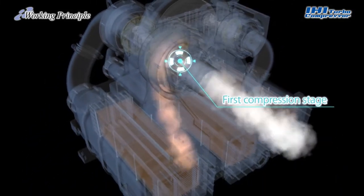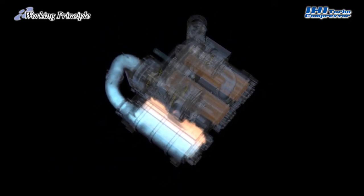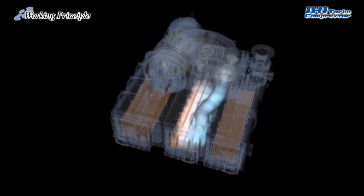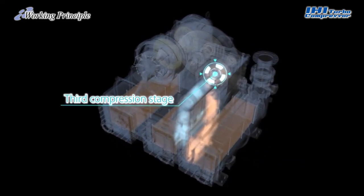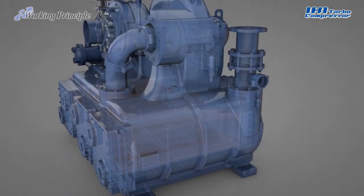The air, which is heated to a high temperature at the time of compression, is cooled by an intercooler. It then goes through a second compression stage and intercooler, followed by a third compression stage and an aftercooler. This method of increasing the pressure at several stages enables efficient compression and cooling action until the air is discharged from the compressor outlet.